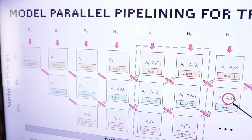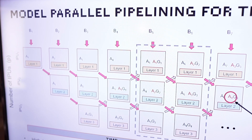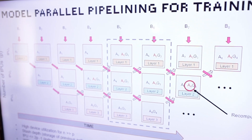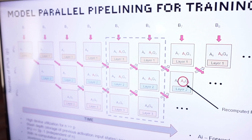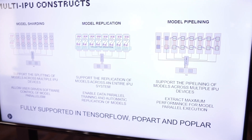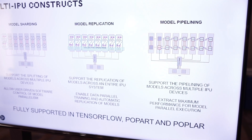Our software stack enables the handling of data spread over multiple chips and we support different ways of doing that. We can use a model parallel approach in which the model is spread over multiple chips. We also support model replication onto all the IPUs we have in order to enable data parallelism, and we also support model pipelining over multiple chips. This is used in combination with model parallel to optimize performance and to run training faster.